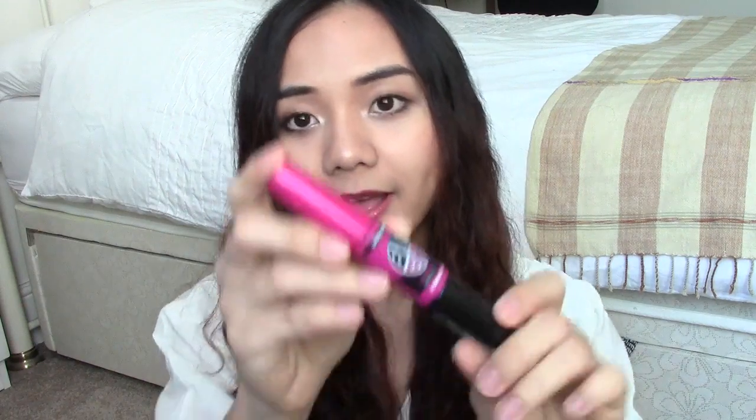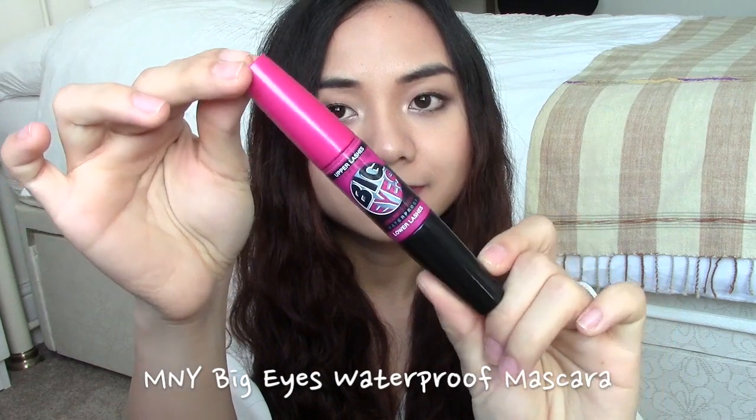The next thing I've been loving — I think it just launched in Thailand but it's been in the UK for a long time — is the Maybelline Big Eyes Waterproof Mascara. I've mentioned this mascara before in one of my favorites videos, but I've been using it almost literally every day. I really like how it separates my eyelashes very well and makes my eyes look bigger. It doesn't volumize that much but it elongates lashes very well. It comes in two parts — the purple side is for upper lashes and the other side is for lower lashes.